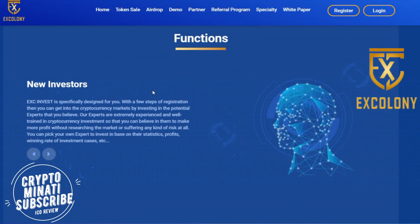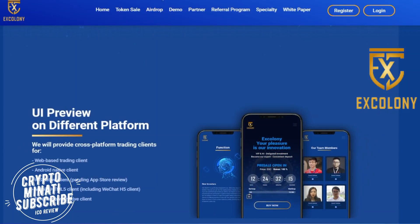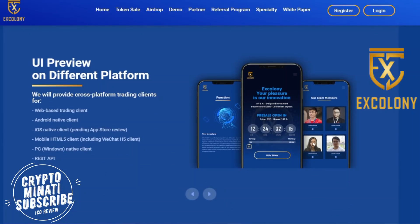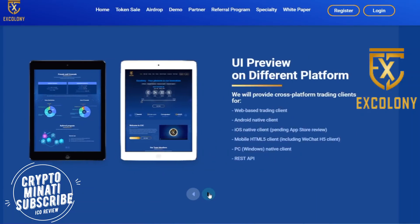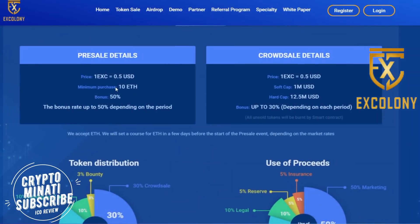Their airdrop is also available, so you can join to get some free EXC tokens. Here is a preview of their mobile app — you can see on screen: web-based trading client, Android native client, iOS native client, mobile HTML5 client, PC, and REST API — a wide variety of platform options.